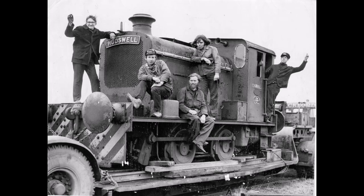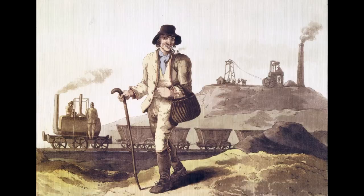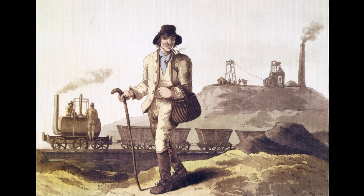It is the oldest railway in continuous use and was also the first railway to use steam locomotives commercially in 1812. And the man responsible for that innovation was John Blenkinsop.